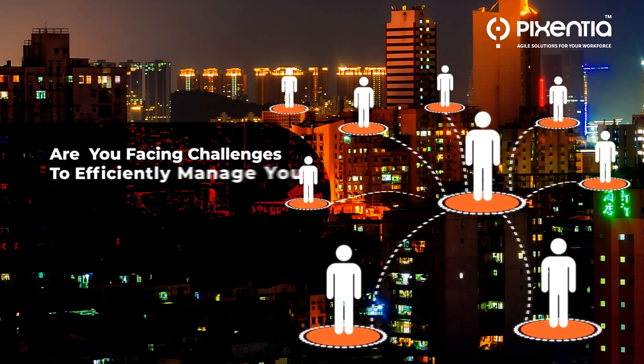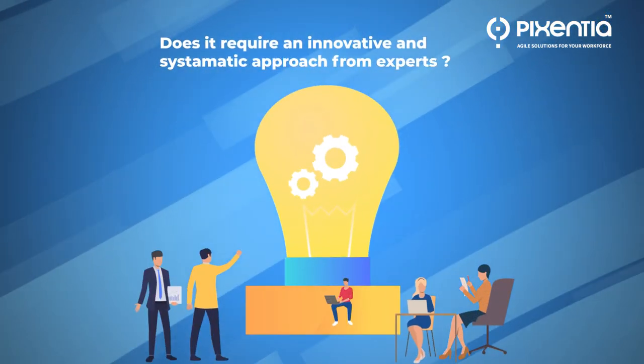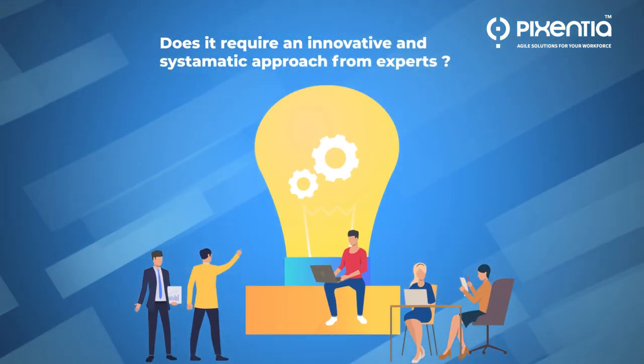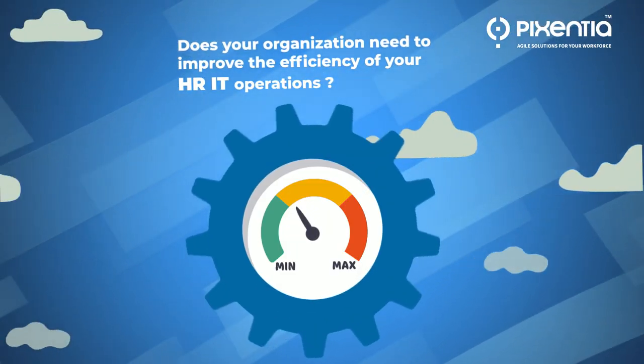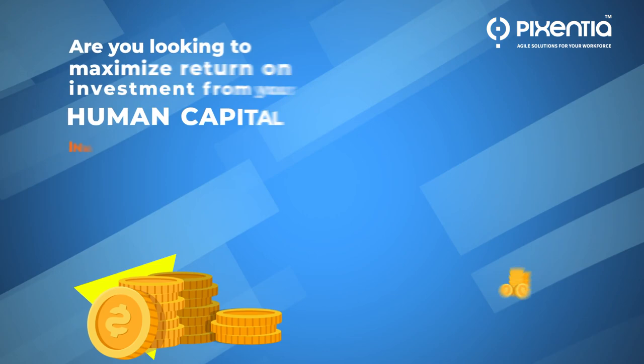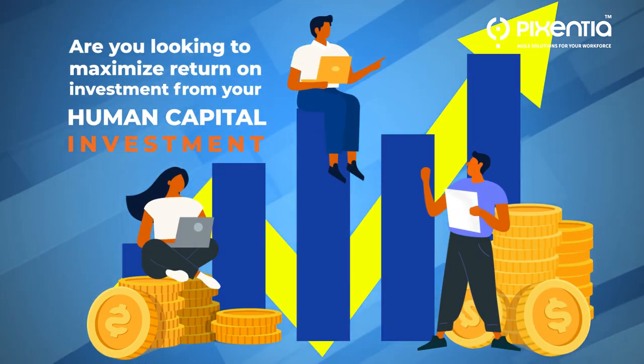Are you facing challenges to efficiently manage your human capital infrastructure? Does it require an innovative and systematic approach from experts? Does your organization need to improve the efficiency of your HR IT operations? Are you looking to maximize return on investment from your human capital investment?